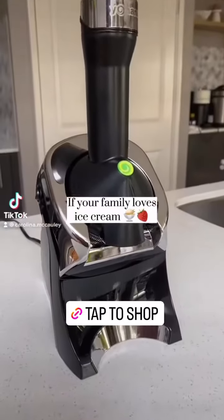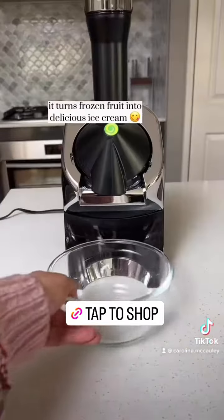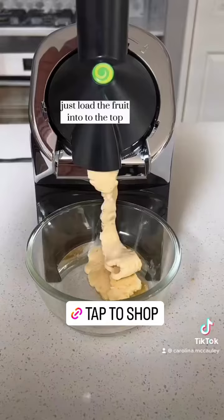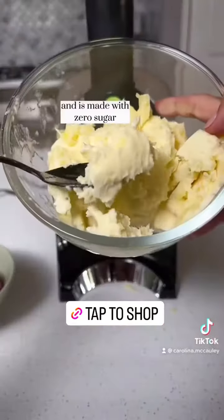If your family loves ice cream, you need to try this frozen dessert maker. It turns frozen fruit into delicious ice cream. You can use any kind of fruit you like — just load the fruit into the top and it comes out as creamy soft serve.